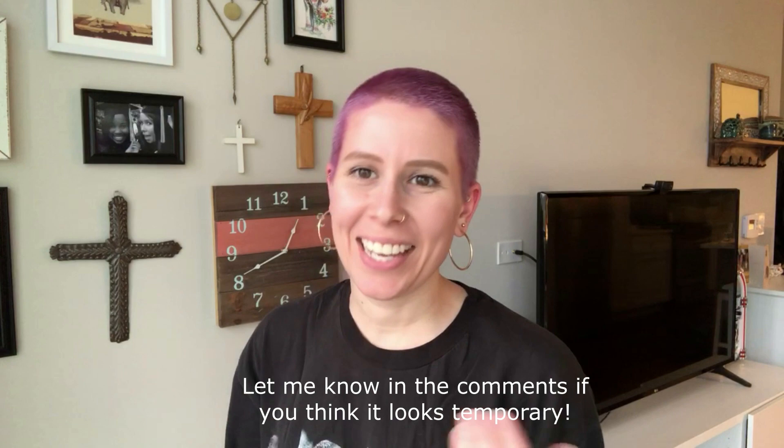I'm trying to determine: if someone saw me on the street would they think 'she has pink hair,' or would they think 'that's fake'? I feel like the temporary color does look a little temporary, and it kind of transfers if you touch it. Not sure how it's gonna look when I sleep on it.